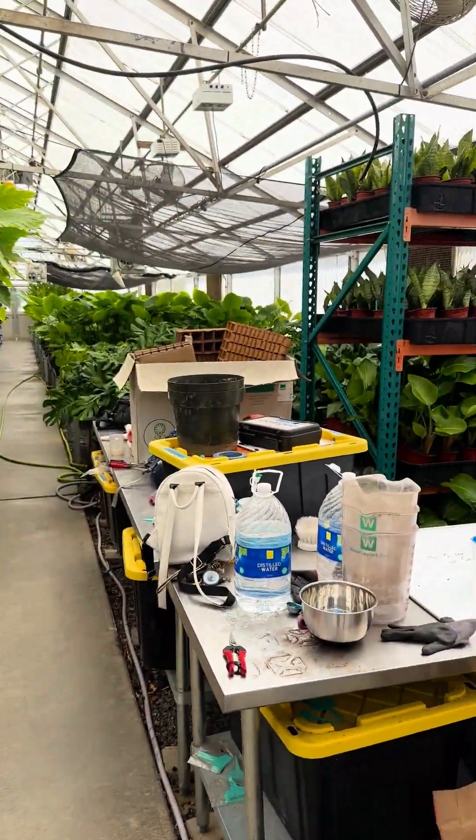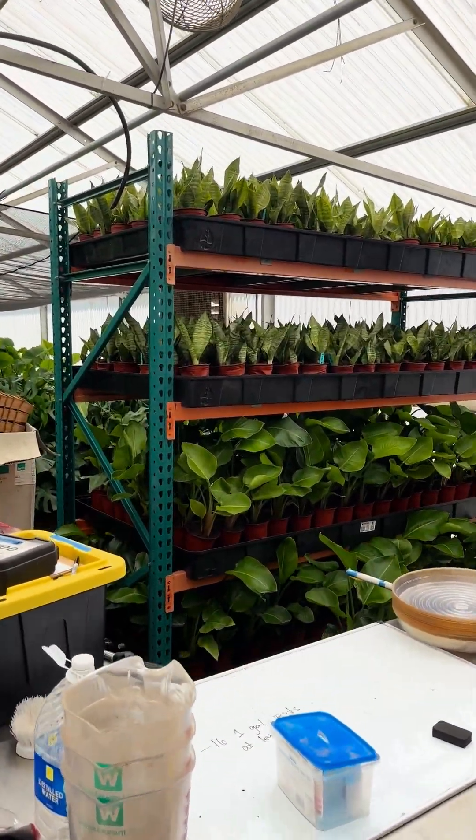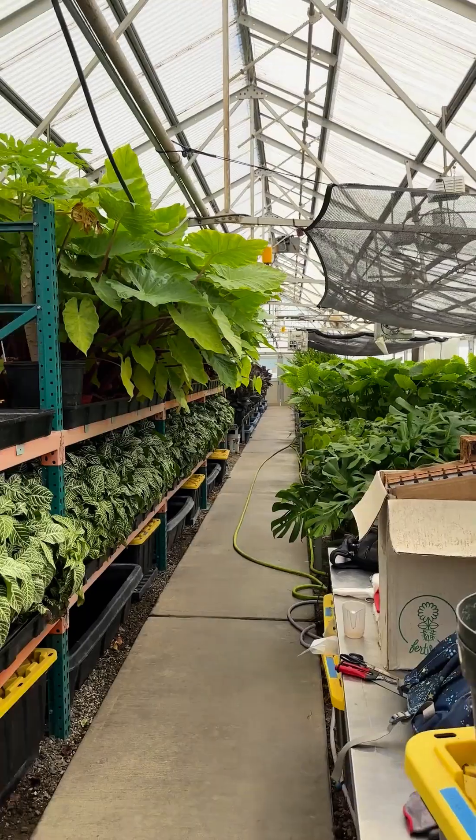Some of you recently asked me what my greenhouse looks like right now, so I thought we should go take a look. This here is our aquaponic greenhouse. We primarily do aquaponics in here, but we are also capable of running hydroponically.